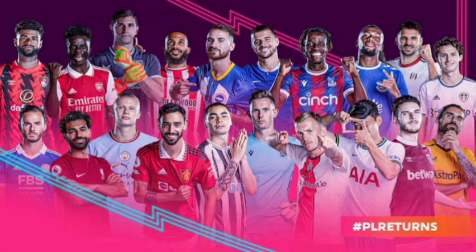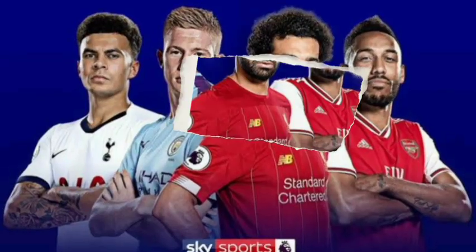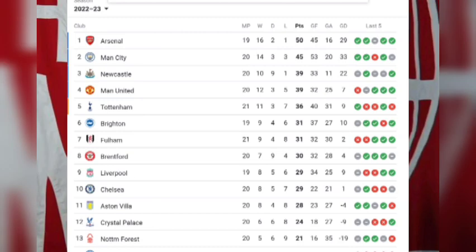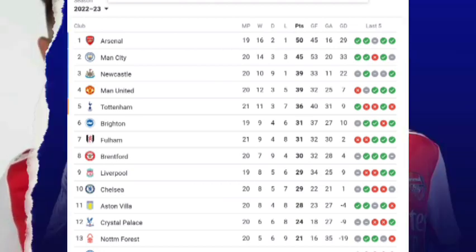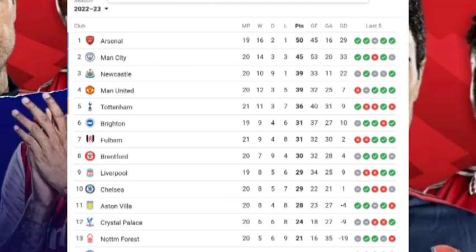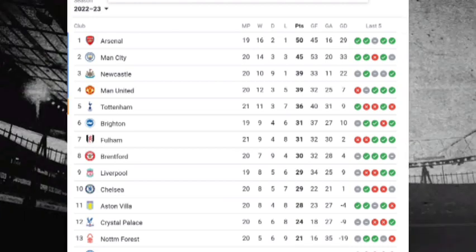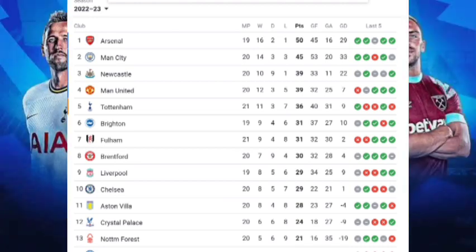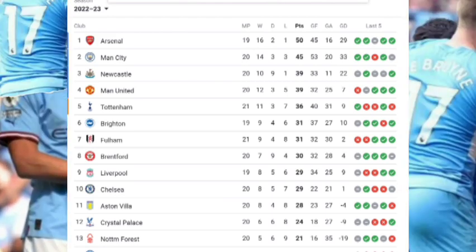Here are the latest Premier League table standings. Arsenal maintains first position after playing 19 matches with 50 points, 5 points clear of second-placed Manchester City, who have played one match more. Manchester City has played 20 matches with 45 points in second place.